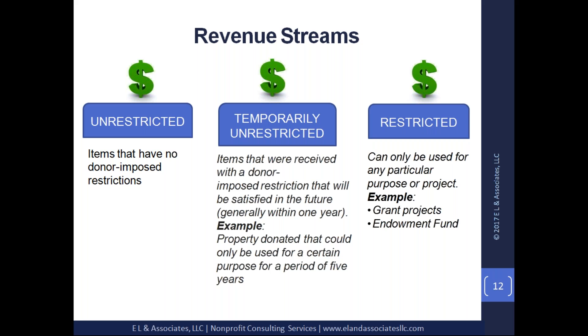Unrestricted funds are items that have no donor-imposed restrictions — we love this type of funding. If a donor gives you funding and says, 'Use it for general operating,' that's always a plus for any organization. I strongly advise nonprofits that if you want to truly work towards sustainability, you need to start looking at generating grant funds that offer general operating support. General operating support means the donor is saying, 'I want to support your organization's overall operations — whatever you choose to do with that, as long as it supports your overall operations.' That's unrestricted revenue.